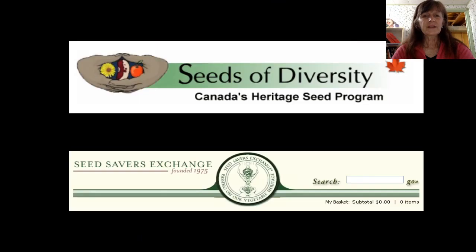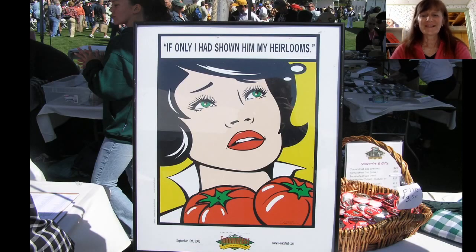If you're interested in heirlooms — and who wouldn't be now — it's interesting to look up Seeds of Diversity, which is Canada's heritage seed program, or Seed Savers Exchange, the American version, the largest non-profit organization in the world devoted to keeping these varieties going. You get a yearbook once a year and you can actually directly ask people who are growing these varieties to send you seed for minimal cost, the cost of a stamp. Heirlooms can change your life.